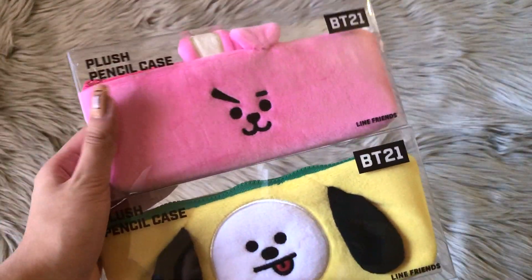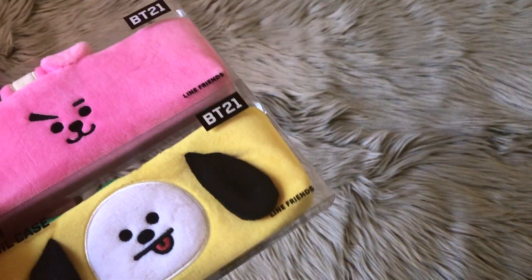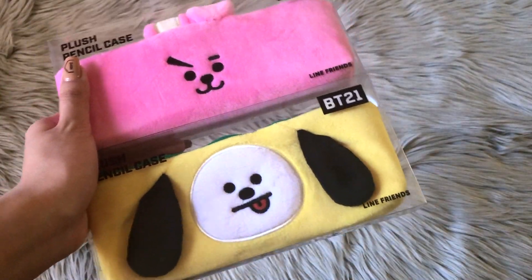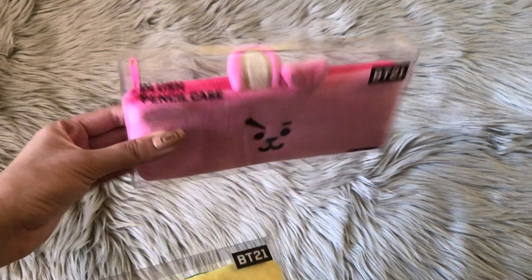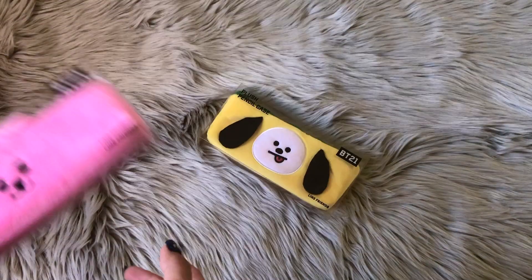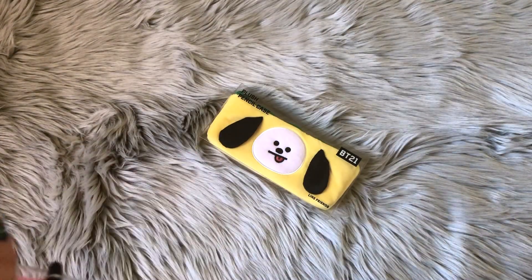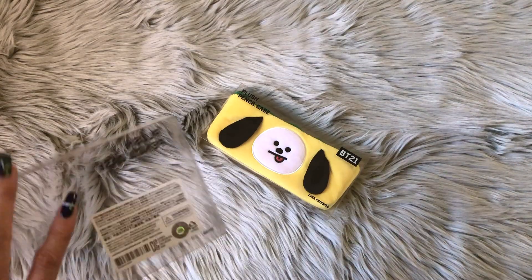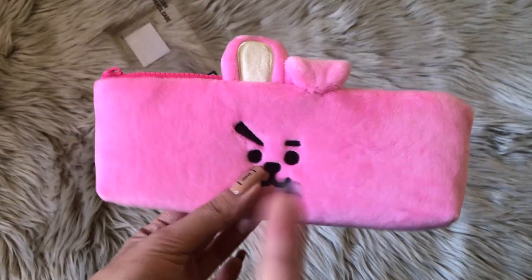First off, we have the Clutch Pencil Cases, and they have pretty much all the characters except for Koya and RJ. I actually thought they were missing Tata, and I asked the worker and they said it was right in front of me — oops. So we have Cookie and Timmy here. I was just going to get Timmy because I'm looking to save some money for the exhibition, but I figured I would probably keep the Timmy for collection purposes and use a separate one.